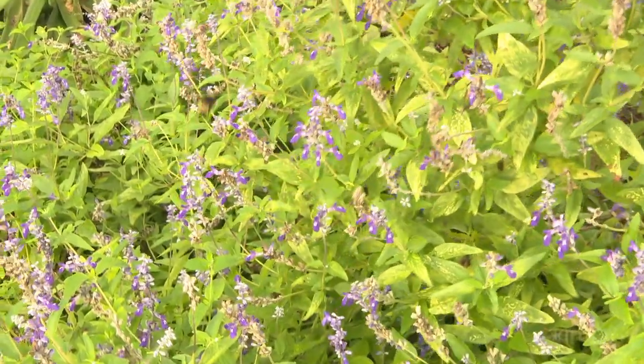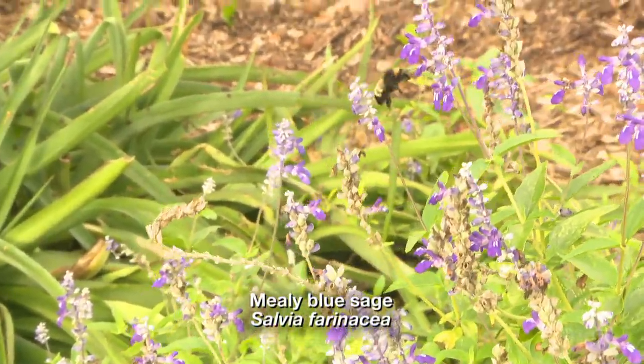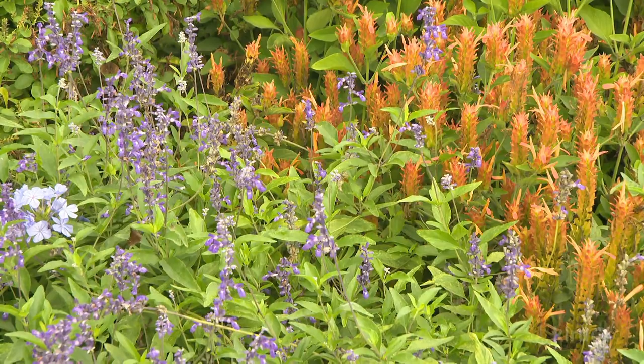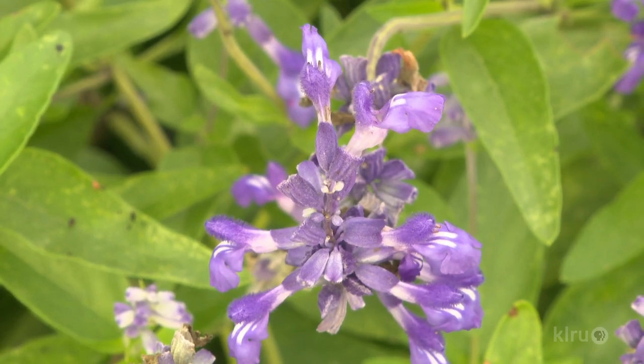We can start with the mealy blue sage, or Salvia farinacea. This is a true performer. A lot of people think about attracting hummingbirds by using orange or red tubular-shaped flowers, but the mealy blue sage has blue flowers and hummingbirds love it — they go to it very readily. They bloom nicely in the spring and again in the fall, maybe a little bit through the summer. You can keep them blooming by trimming them back periodically.